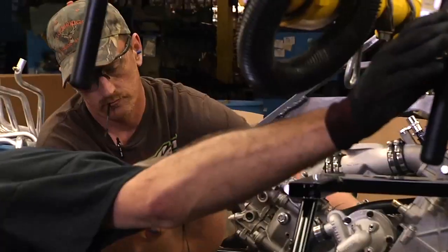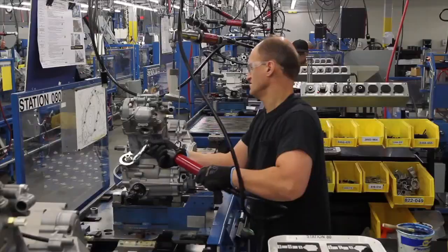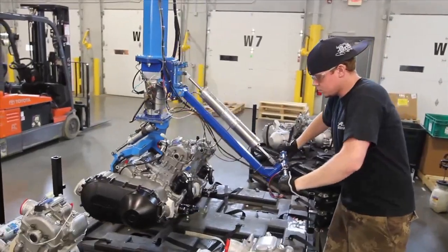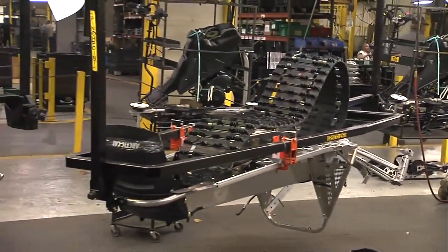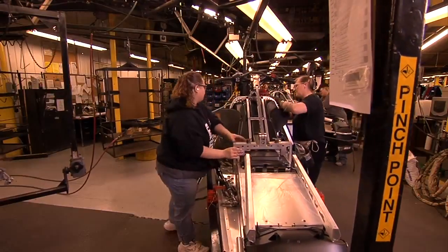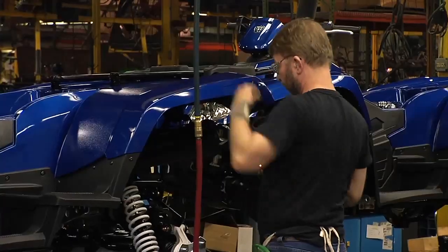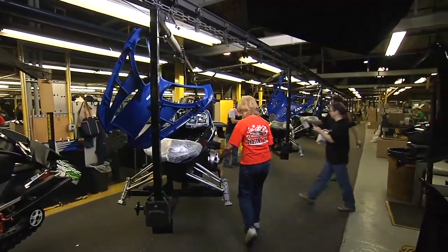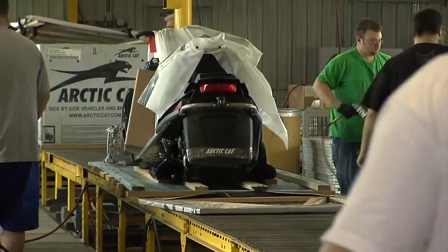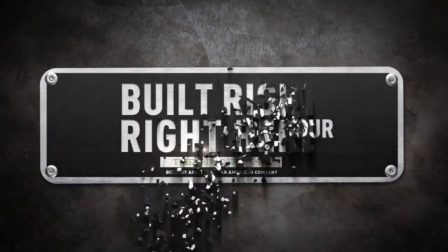We're extremely proud of the 1,100 employees at our plant here in Thief River Falls, and the employees at our St. Cloud engine plant. Every day they prove that Arctic Cat vehicles are built right, right here. Some 5,000 truckloads of quality snowmobiles, ATVs, and Prowler side-by-sides leave the plant each year, traveling over 5 million miles on their way to dealers and customers around the world. Thanks for watching. We hope you enjoyed taking the Arctic Cat Ultimate Factory Tour.